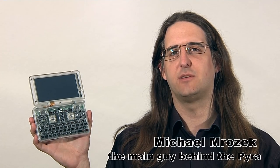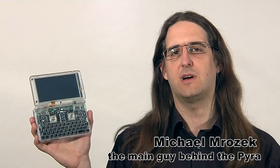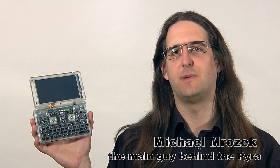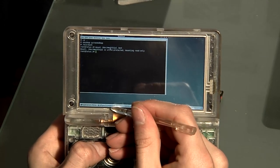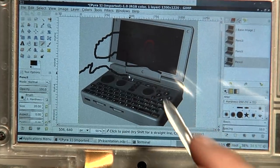The Pyro is an open source miniature PC that fits into your pocket. It's a successor to the open Pandora with multiple times the CPU power. It runs a standard Linux distribution which allows using it like a normal desktop PC.